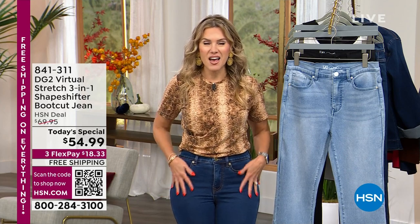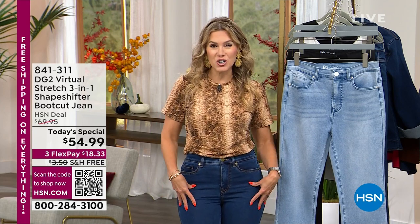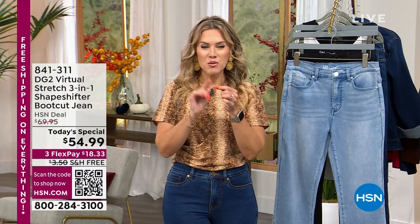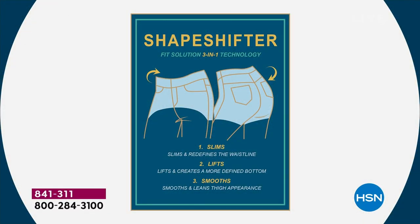Lifting, smoothing, flattering your curves, hugging your body. Here's what it's going to do for you — slimming out your waistline, redefining that area, lifting your curves in that booty area, and then smoothing out and leaning out your thigh appearance. There is a secret 360 slimming panel.